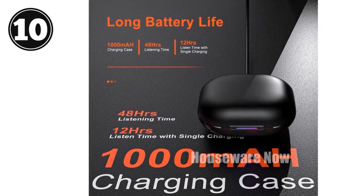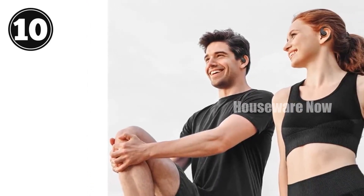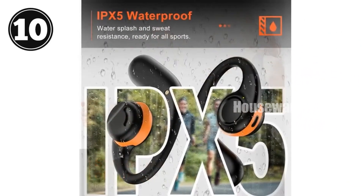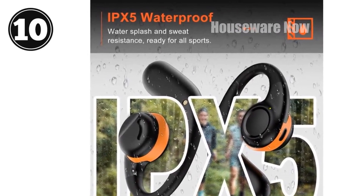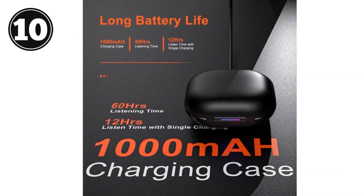Superior sound: dual 16.2mm momentum drivers deliver rich and immersive audio with minimal distortion. Long-lasting battery: enjoy up to 60 hours of playtime with a large-capacity battery case, providing extended listening sessions without interruption. Secure and comfortable fit: ergonomic ear hooks ensure a snug and stable fit, even during strenuous activities.